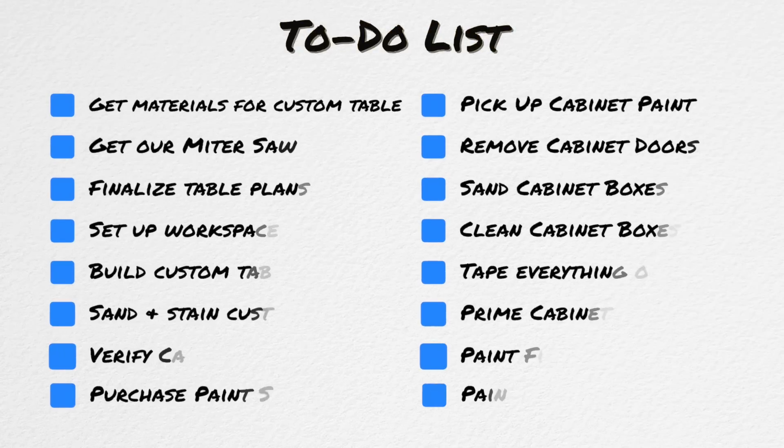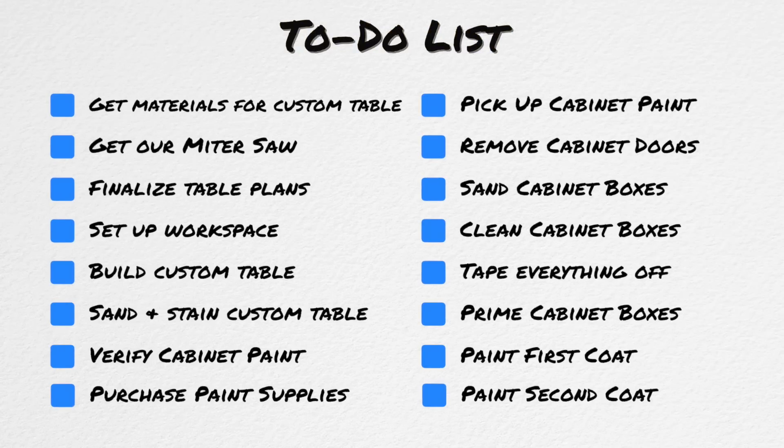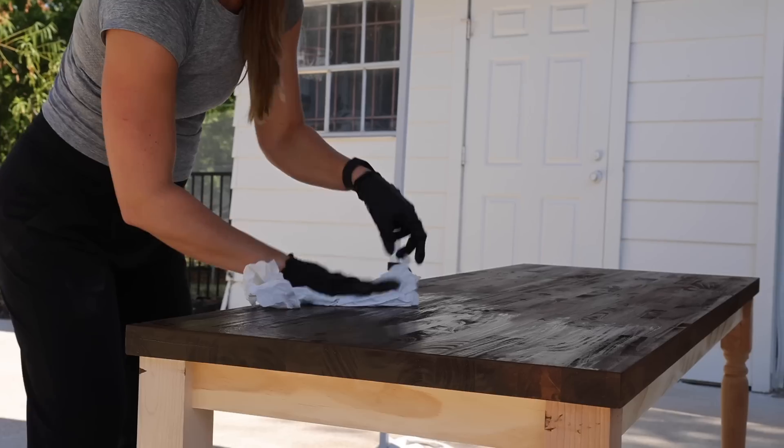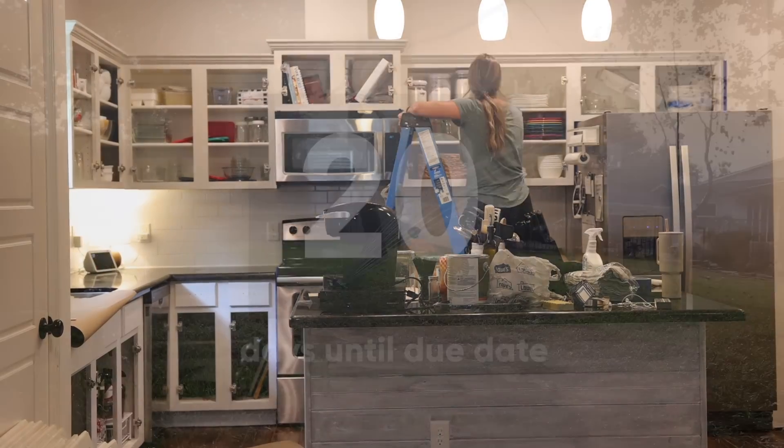If we're going to give this kitchen a speedy DIY makeover, we have a lot to get done this week, including building a custom wood table from scratch and painting lots of cabinets. So we'd better get started.